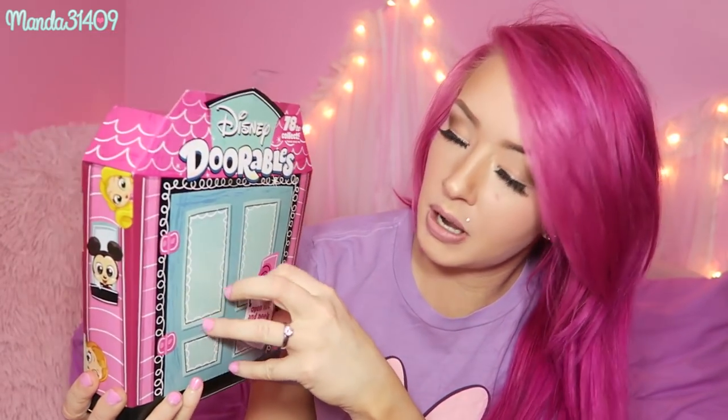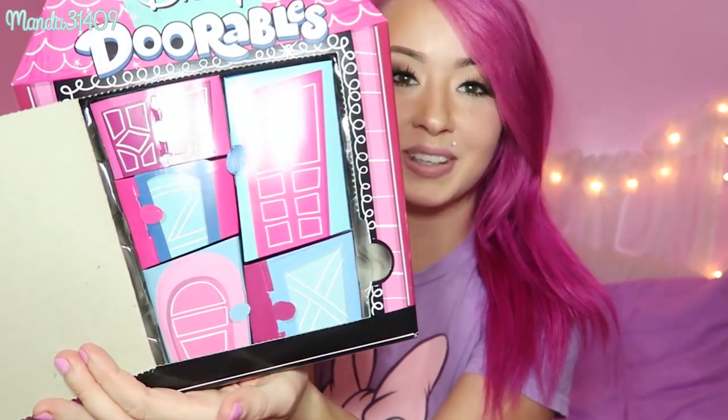You just puncture this little flap right here. Okay, here we go! Oh, and now there are extra little doors right here. This is so cute, I am loving this. Opening the first door — oh, they have little blind bags, little boxes! Here's our first little blind bag; it says Doorables on it.